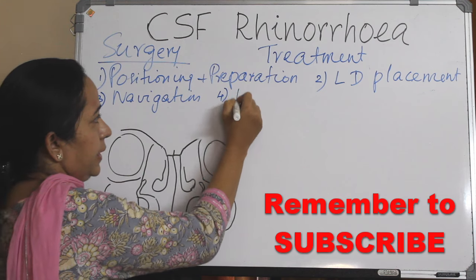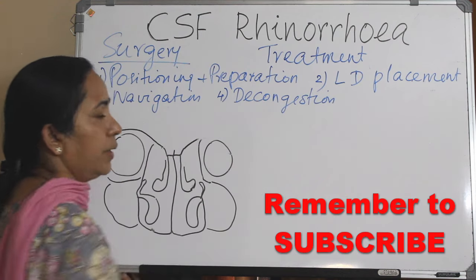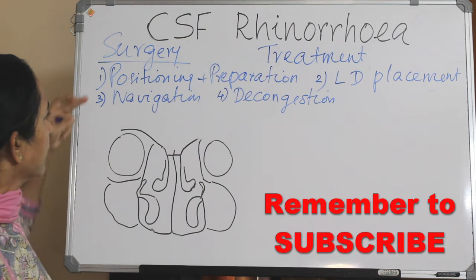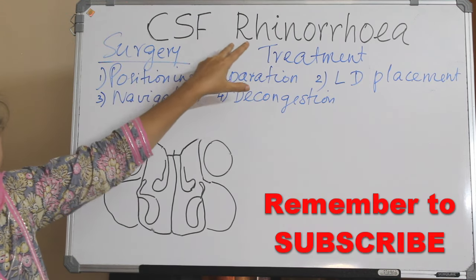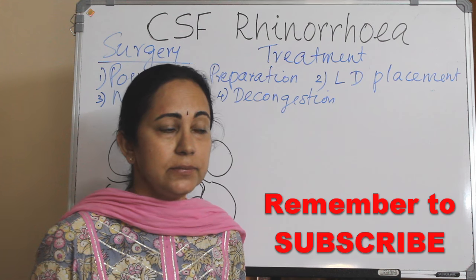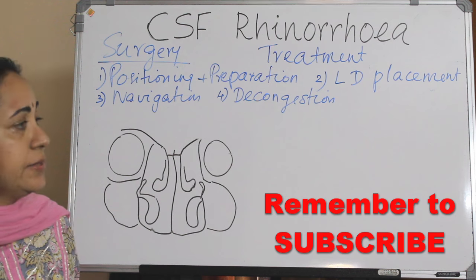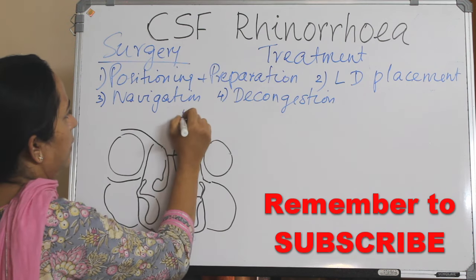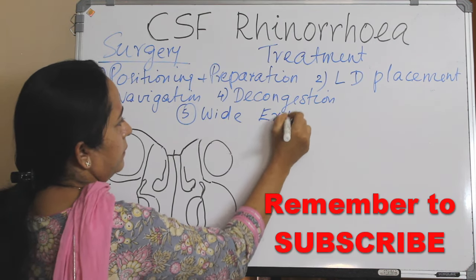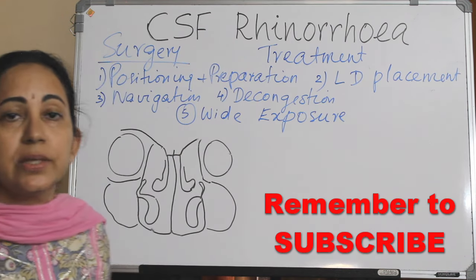The next step is decongestion of the nose — you can use 4% xylocaine with adrenaline, or cocaine can also be used. After these basic steps, the most important and crucial step to improve the success rate of a CSF repair is wide exposure of the site of leak.